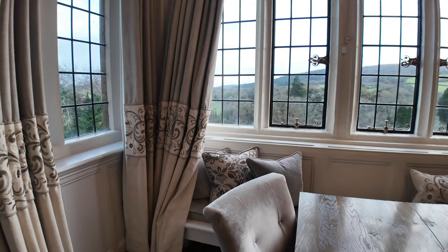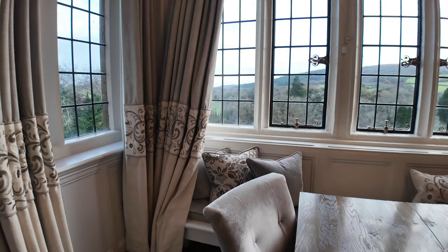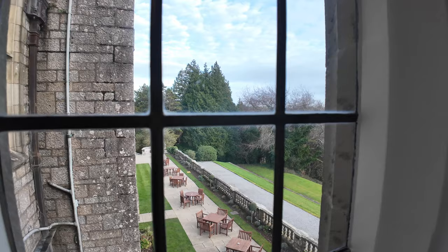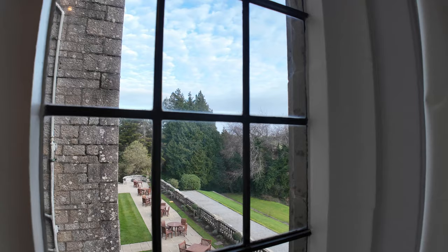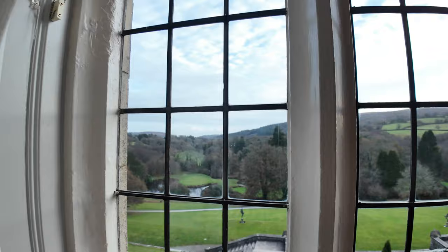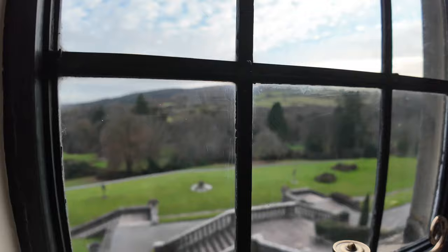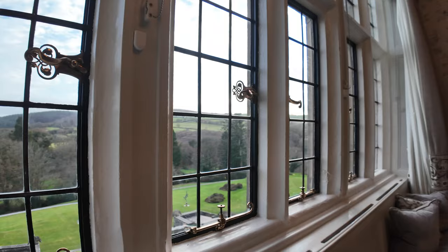That's the dining table area, and looking through the windows you can see down there there are some outside tables and chairs — you can just imagine how nice it would be sitting out there in summer enjoying a cold drink, maybe Pimm's and some strawberries and cream. Looking out this other window you can see down onto the 18th hole just over the water. We'll take you outside a little later in this video as well.